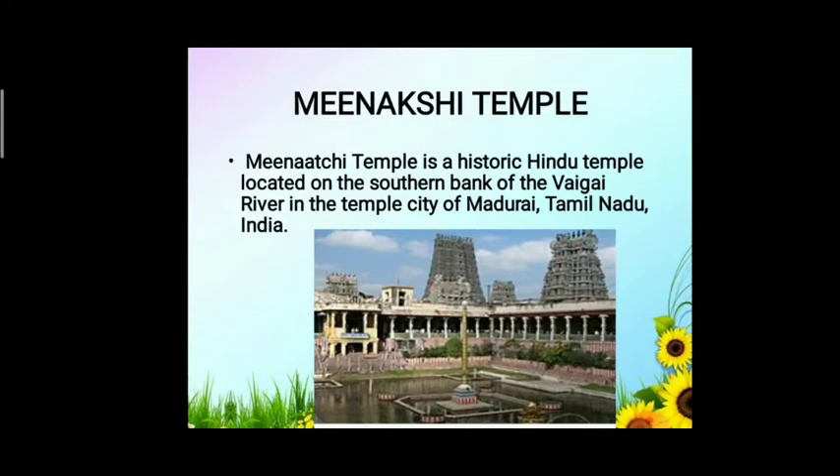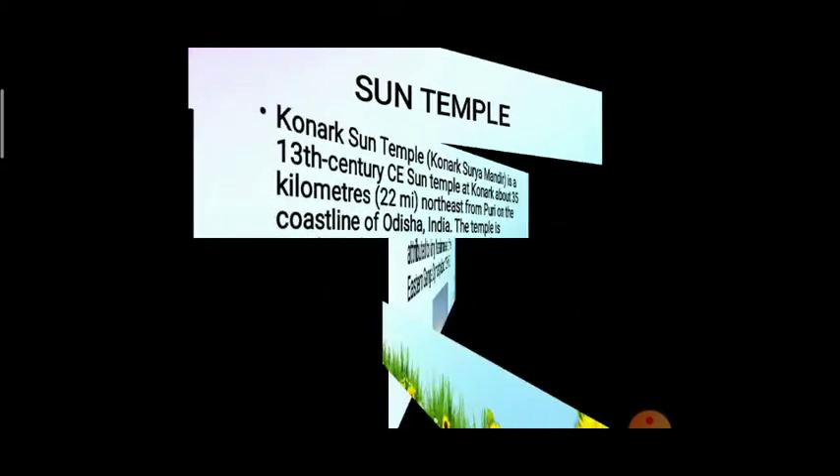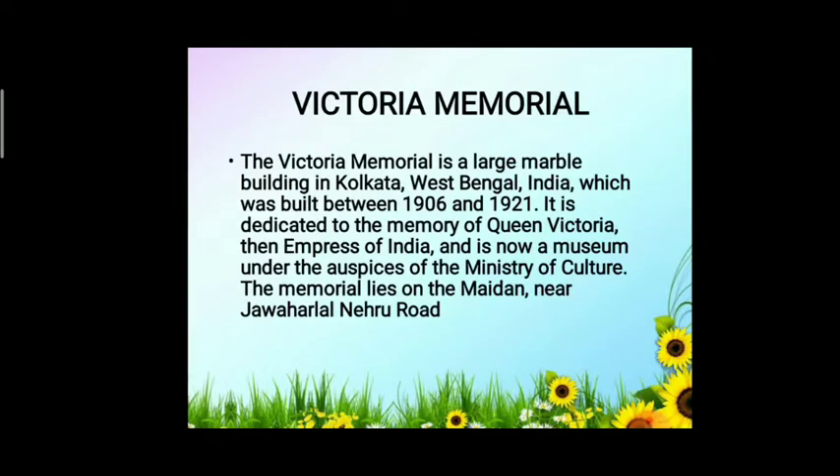Next is Meenakshi Temple. Meenakshi Temple is a historic Hindu temple located on the southern bank of the Vaigai river in the temple city of Madurai, Tamil Nadu, India. Next is the Sun Temple of Konark. Konark Surya Mandir is a 13th century CE sun temple at Konark, about 35 kilometres northeast of Puri on the coastline of Odisha, India. The temple is attributed to King Narasimhadeva I of the Eastern Ganga dynasty, around 1250 CE.